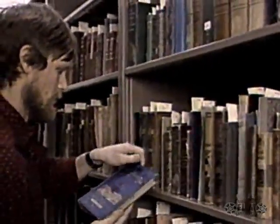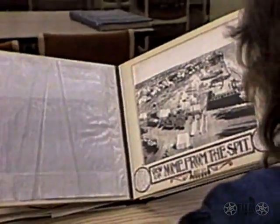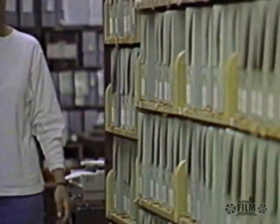It's the most important collection of Alaska material in the world, holding 53,000 volumes — nearly every significant monograph ever published on Alaska.